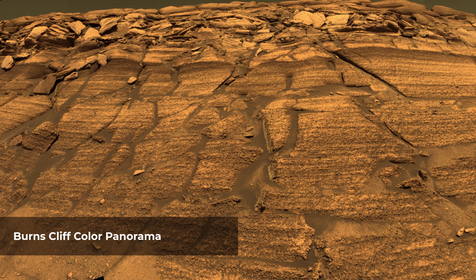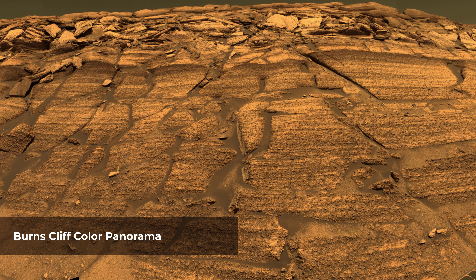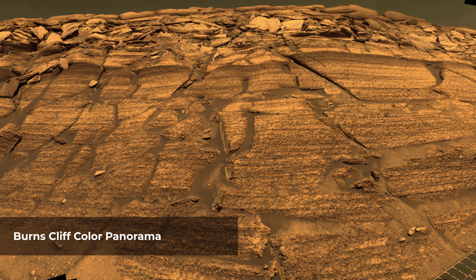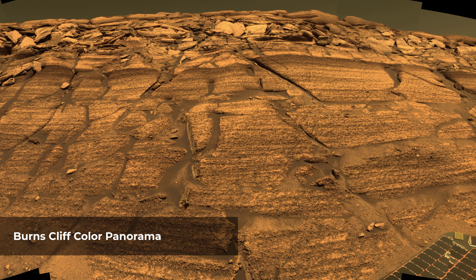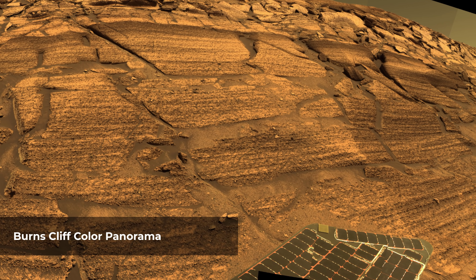NASA's Mars Exploration Rover Opportunity studied layers in the Burns Cliff slope of Endurance Crater. The layers show different types of deposition of sulfate-rich sediments. Opportunity's panoramic camera recorded this image.